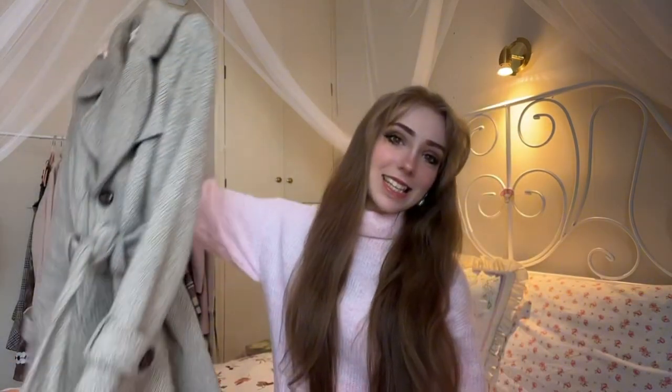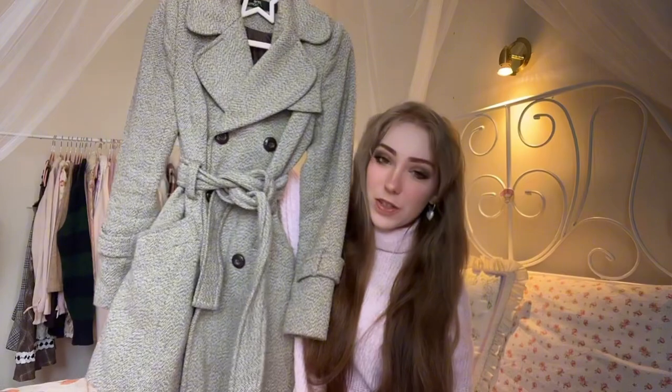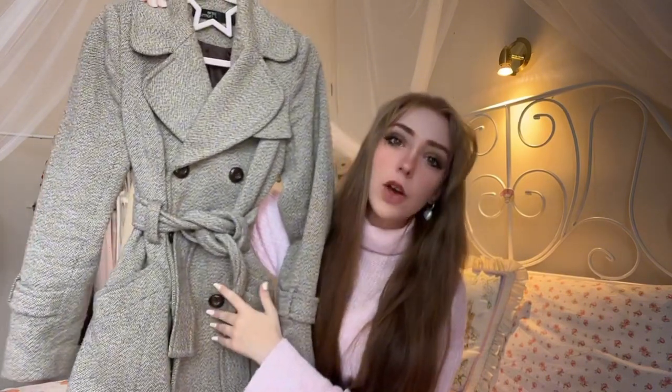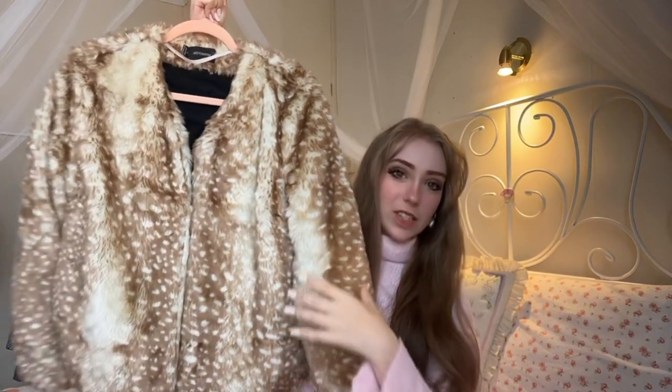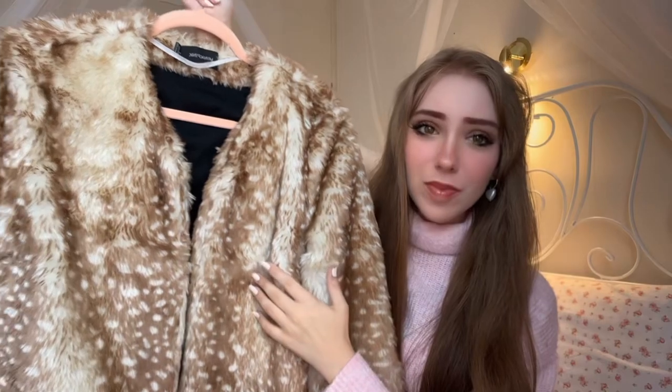The next two coats are what I would class as autumn summed up. The first is from Jane Norman — a classic pea-style coat with buttons on both sides and a tie around the waist. Then from a brand called Mink Pink, my mum found me a fawn coat with a fawn deer print style to it — it's very fluffy and I've never seen anything quite like it.